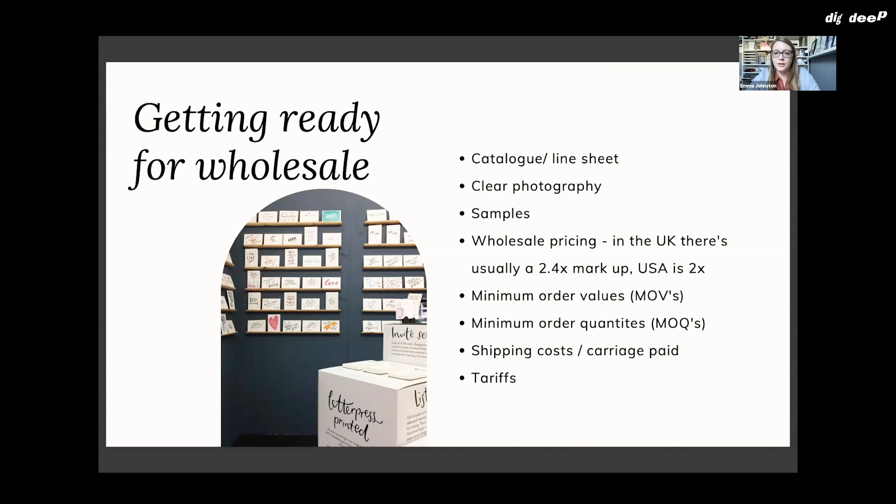You also want to know your minimum order value — at what point can you make this profitable? The whole idea with wholesale is that you're selling a lot more of your products at a cheaper price, but you're shifting quantity. For me, my minimum order value is £100 on cards because they're such a low-value item. It's about having enough that it makes sense to ship out and that it's worth your time to pack that box of cheaper product.